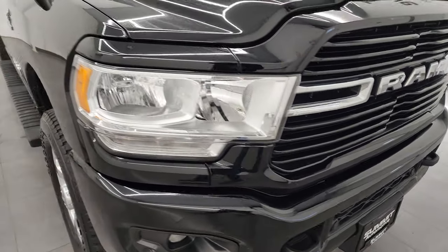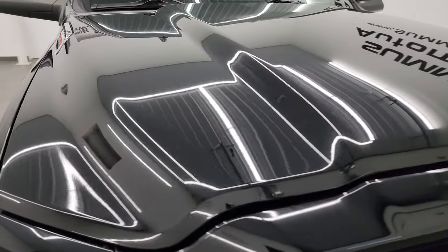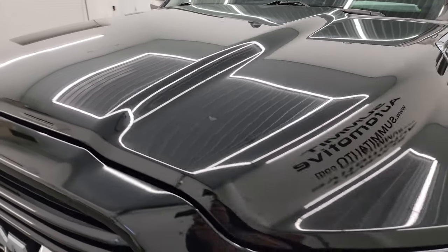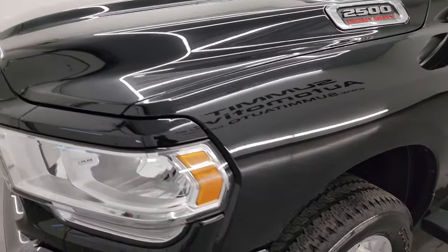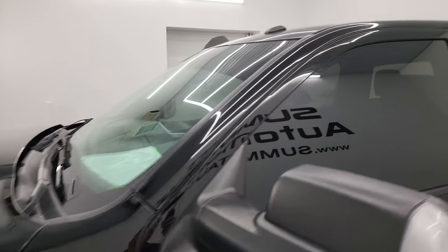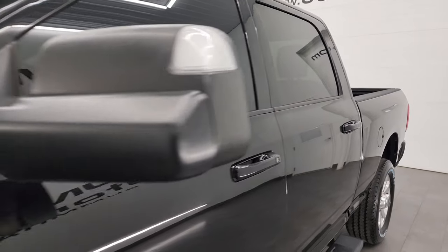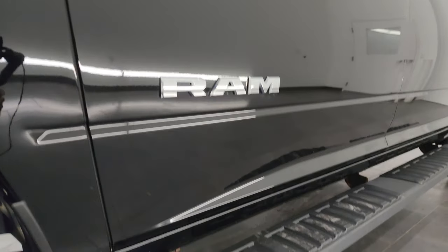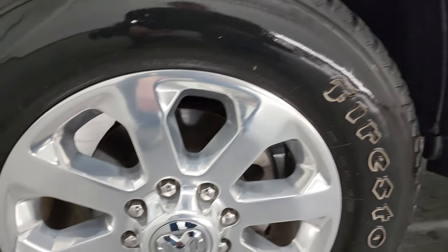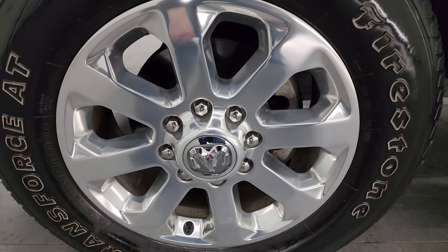I'm going to go all the way around in this video — inside, underneath, start it up, and take a look under the hood. I shoot all my videos in 4K, so if you have HD capabilities, turn them on now — it's your best way to check out the quality, condition, options, and cleanliness of the truck before seeing it in person. If you like the video, subscribe to my YouTube channel at youtube.com/SummitAuto. Click the bell notifications to get updates on the videos I do each and every day, as well as access to one of the largest catalogs of vehicle walk-arounds on YouTube.